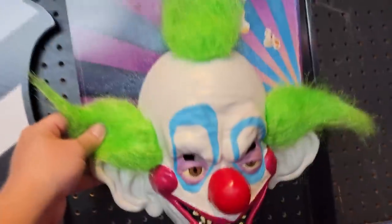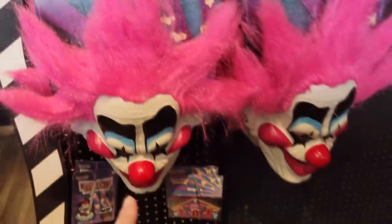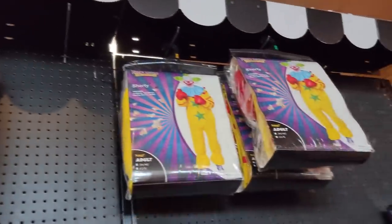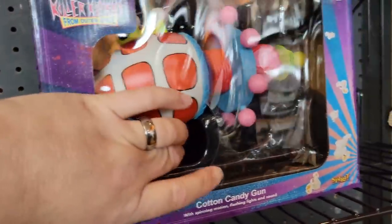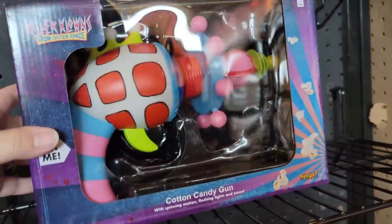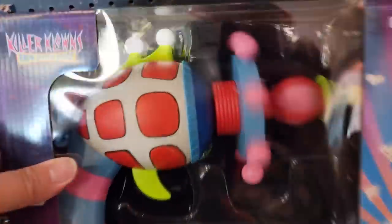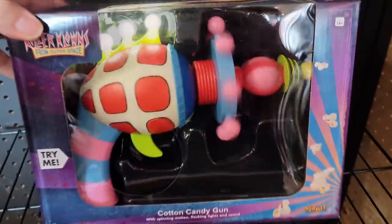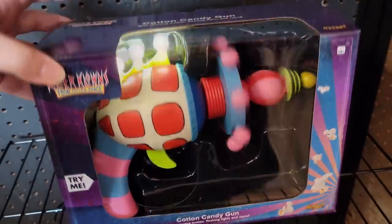We've got some Killer Klowns from Outer Space - the Shorty mask, the Spiky mask. And up here a Jumbo costume, a Shorty costume, and the candy cotton candy gun. This one's working - look at that, listen to this! That is totally cool.